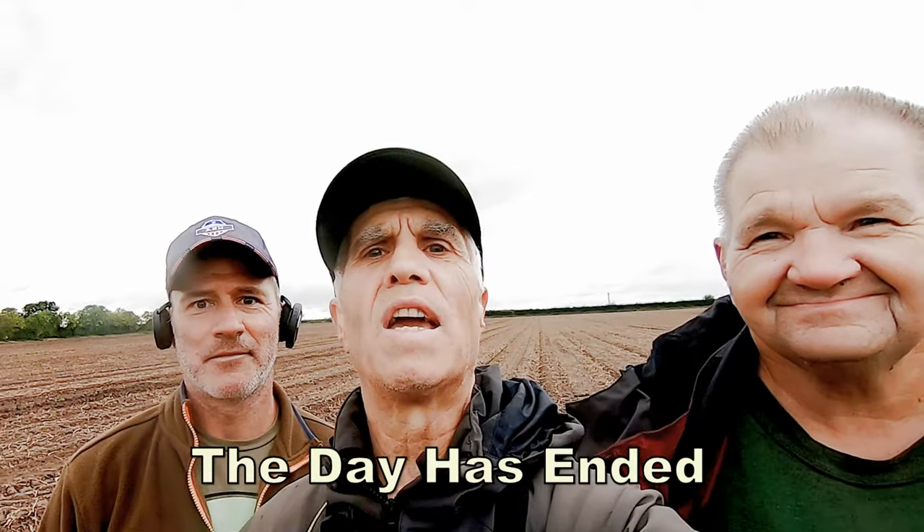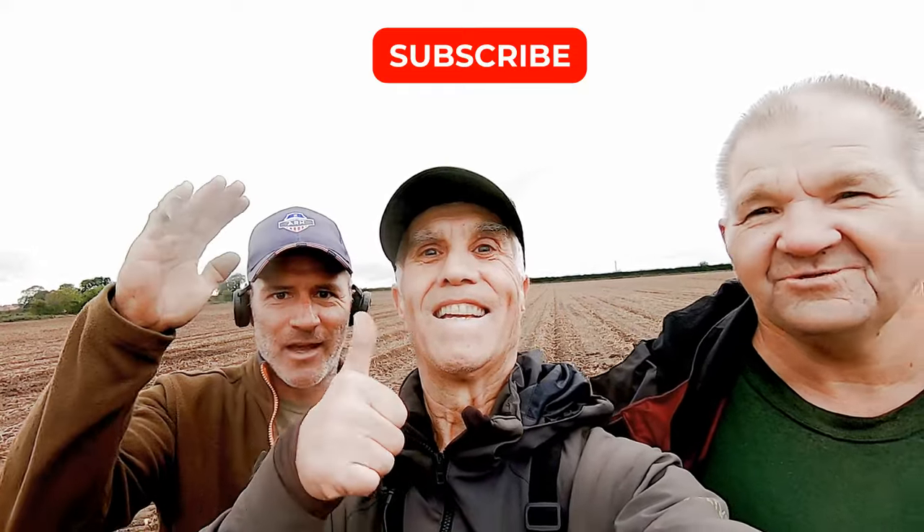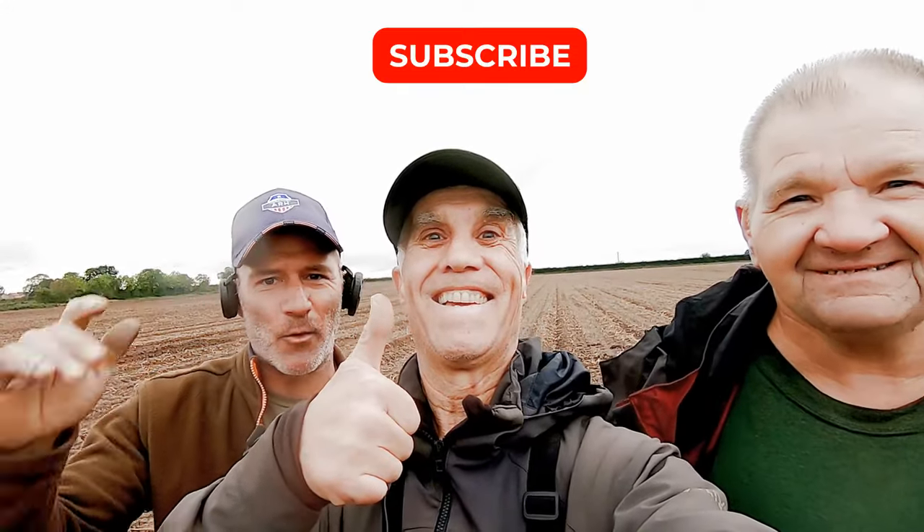Unfortunately, the day has come to an end. Me and my buddies had a fantastic time finding some historical artefacts - absolutely brilliant. All I can say from me and my friends: catch you on another adventure, and I'm sure my friends would love to come again. What do you say, guys? Yes, we'll be here next year. Thanks for watching.